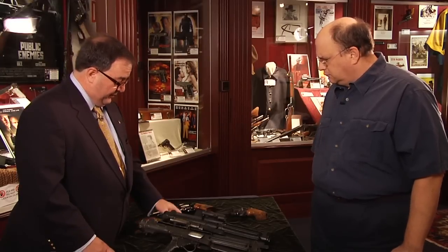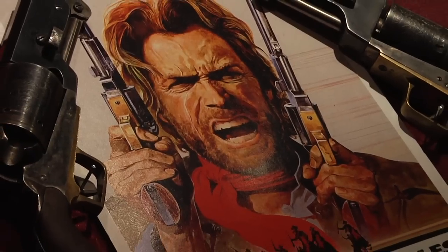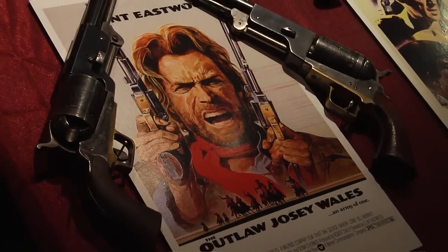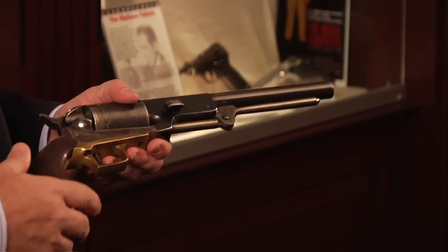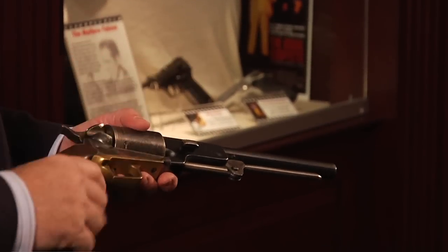There are other reasons too. One that I always thought was interesting was one of my favorite films, The Outlaw Josey Wales. This is the first appearance, in my movie-going tenure, of the Colt Walker revolver. John Wayne had one in True Grit — he called it a dragoon — but in fact it was this very same gun used in both films.